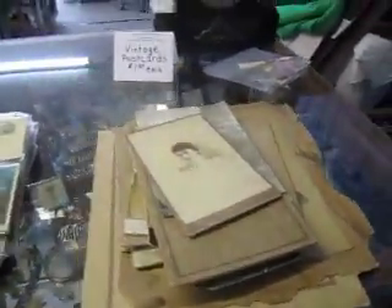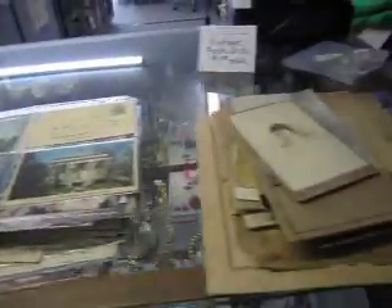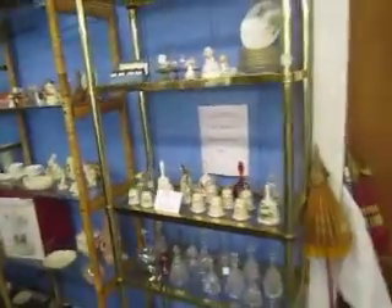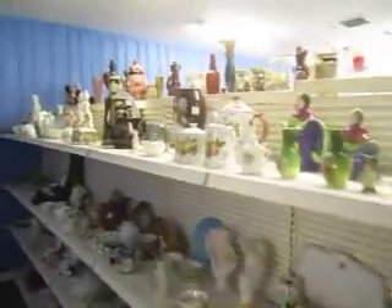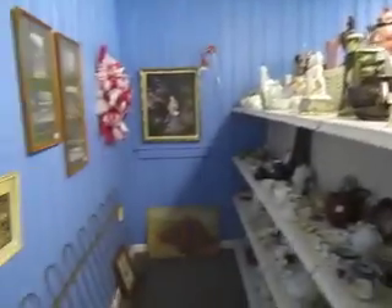We've also got some antique and vintage photographs as well as postcards. Postcards are $1 each. Throughout our store you'll see that certain items will have a red line on their price tag, and that just means that the item is half off.